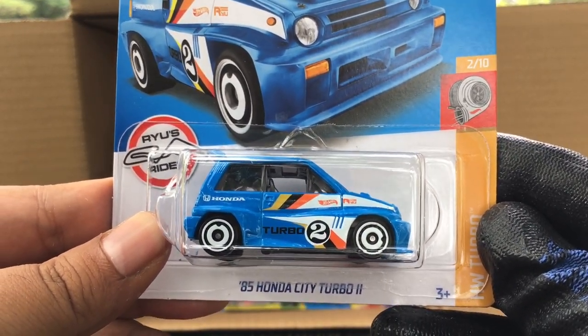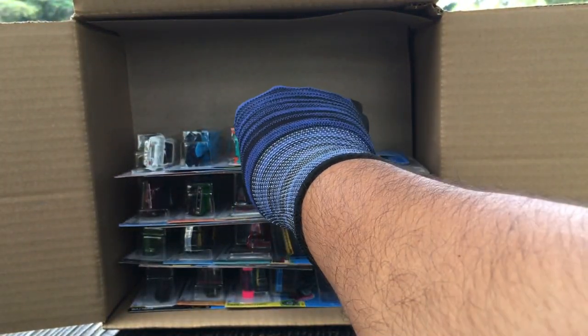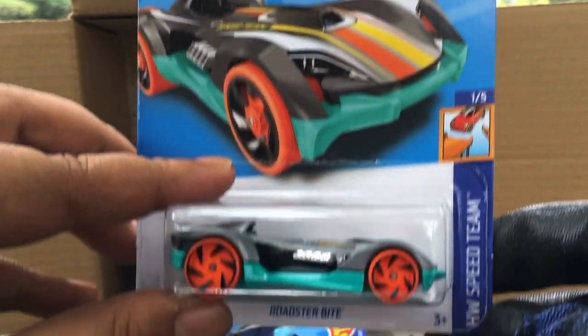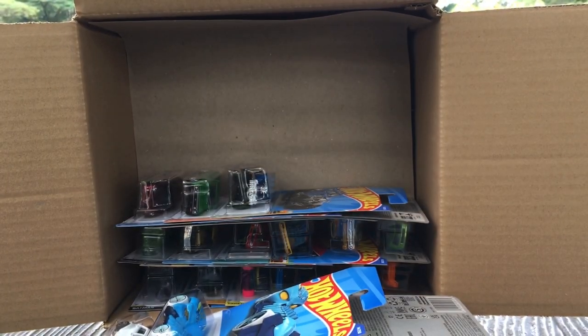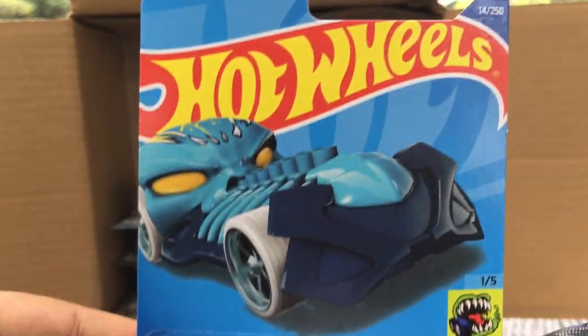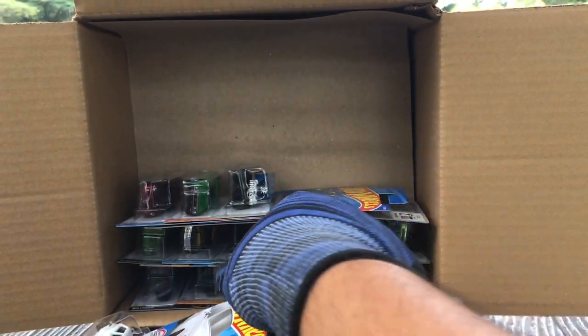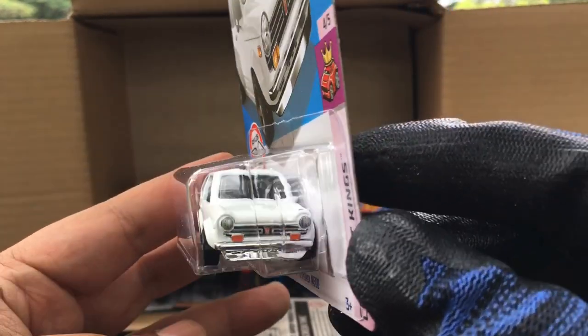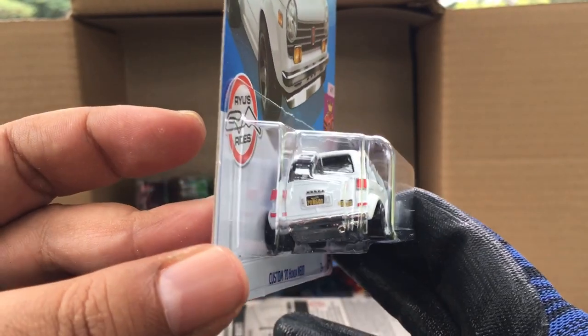From the previous case — the '85 Honda City Turbo 2. Nice. And I think also from the previous case, the Roadster Bite — a recolor.